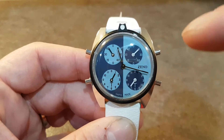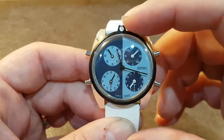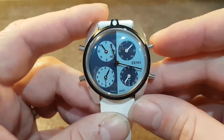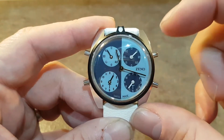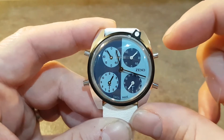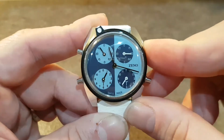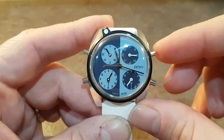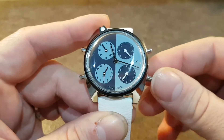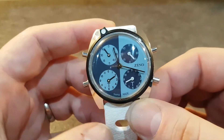You have four subdials and these are worked on these four different pushers depending on who you're playing tennis against. At the moment the scores are 40-15. You can swerve that to say that it's their serve next. Press it again, 40-30. Deuce. And then you keep a tag of the scores at the bottom pushers.